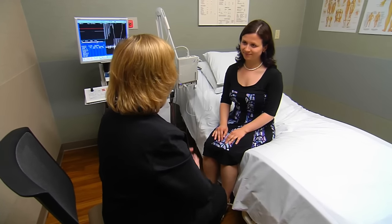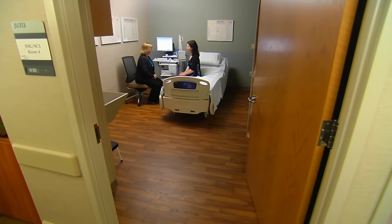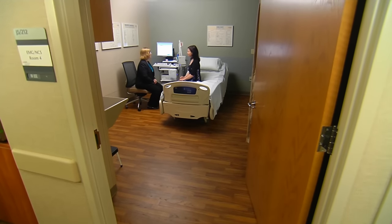The doctor doing your test may tell you the preliminary results. Then, the final results are sent to your referring doctor. Your referring doctor uses the results to help determine the next steps in your treatment.